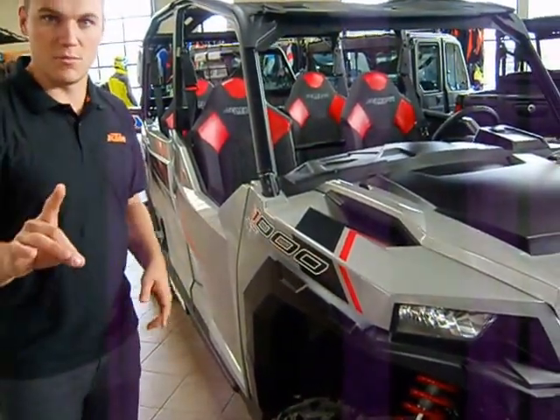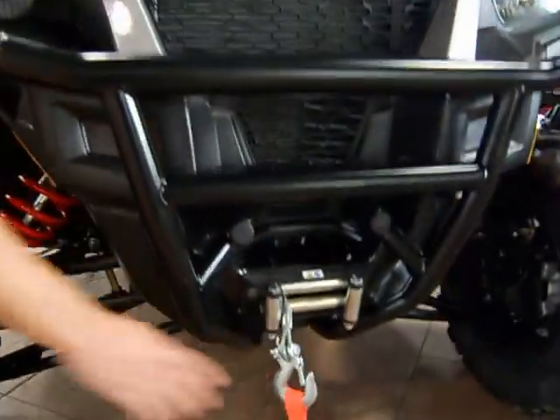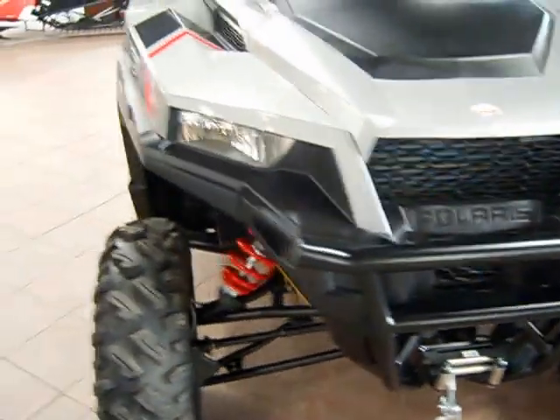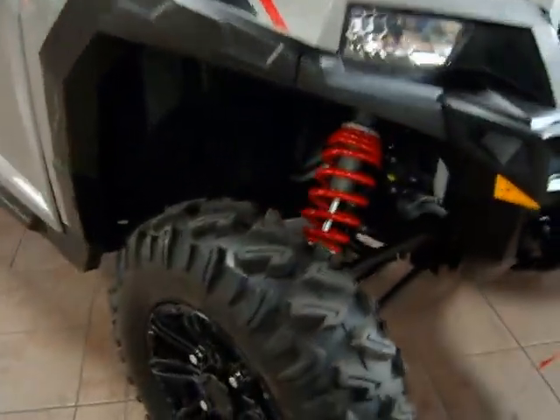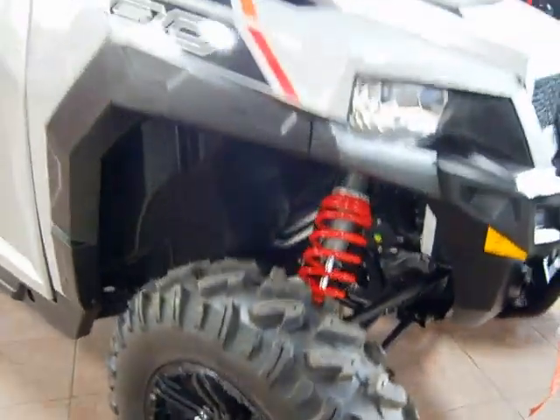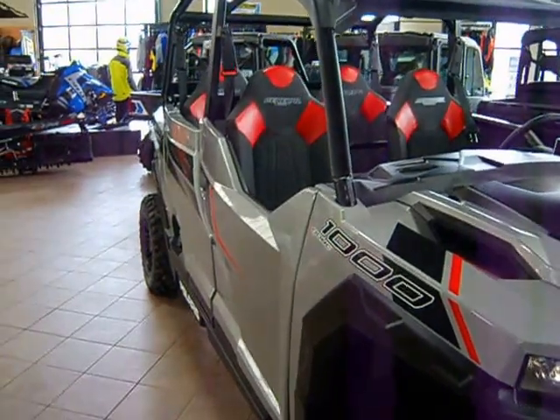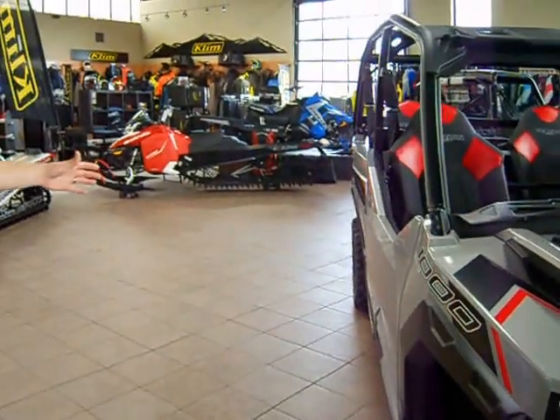First off, they only make one model. That model is going to come standard with the front bumper and a winch. It also runs a 27-inch tire, a walker-even shock — not a piggyback shock — but still a very good suspension under it, giving you just over 12 inches of travel in the front and just over 13 in the rear.